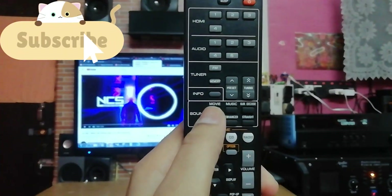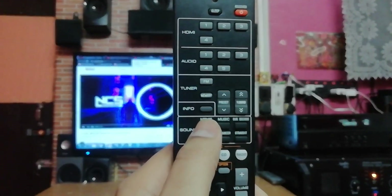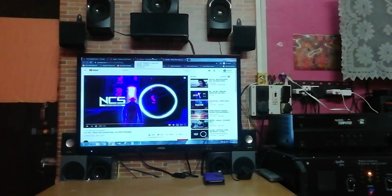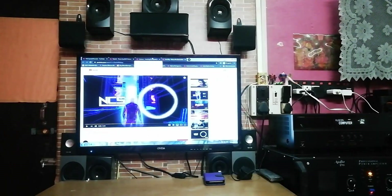For that there is a remote, and you can see the Movie and Music buttons. Using these buttons we can select the DSP features. There are many effects available, so let's go ahead and check them out.